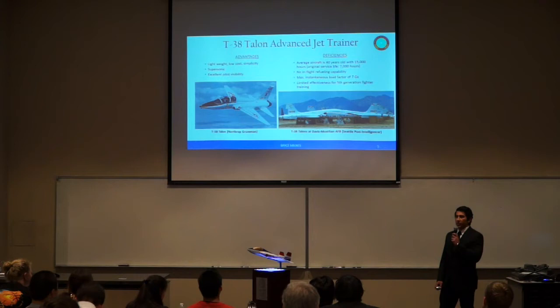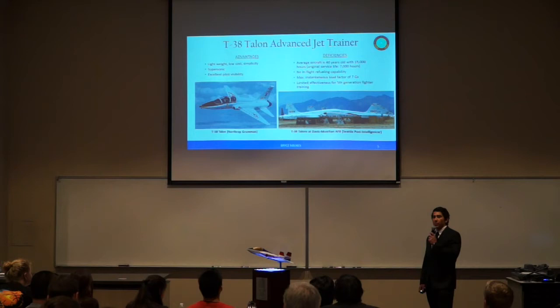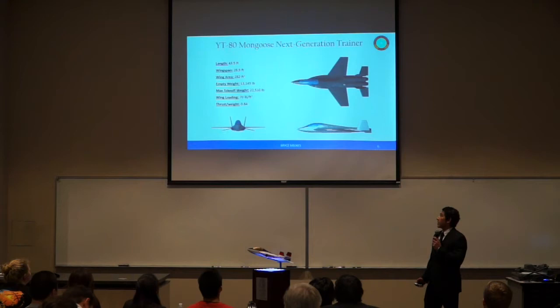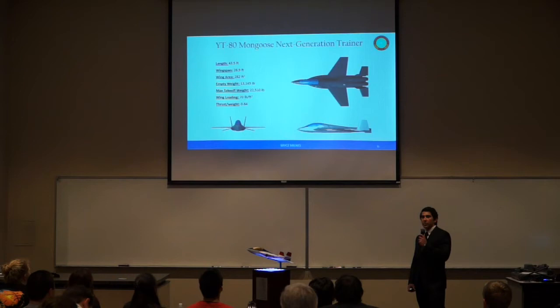The current platform in place to provide advanced training to fifth-generation fighter pilots is the T-38 Talon. Entering air service in 1961, it was the world's first supersonic trainer, highly effective for training third-generation and suitable for fourth-generation fighter pilots. However, the U.S. Air Force has found it is insufficient for training fifth-generation fighter pilots. Additionally, the aircraft was designed for a service life of 7,000 hours, but the average aircraft now has about 15,000 hours on it.